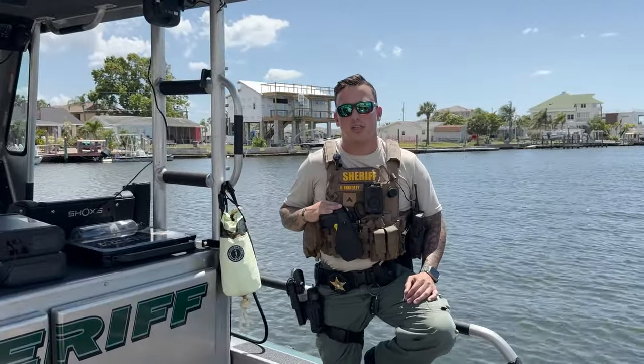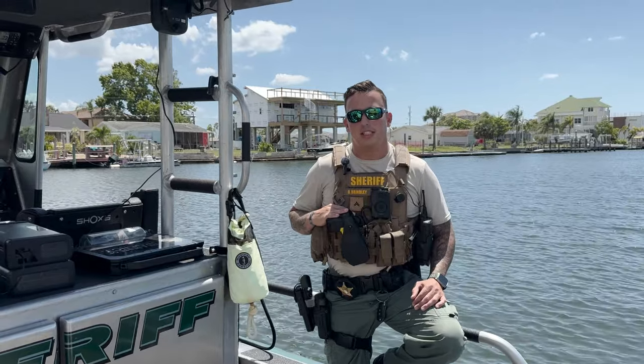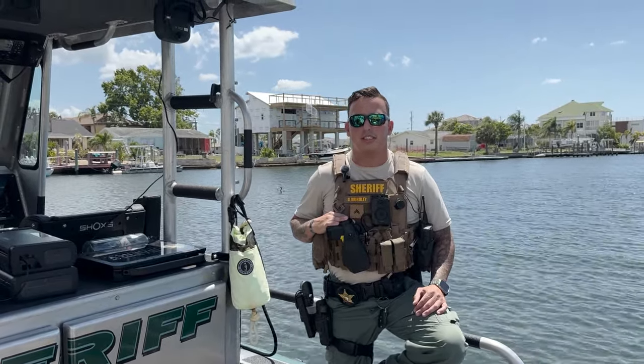Thank you for following along with Pasco Sheriff's Office Marine Unit on our Tweet Along. It's still National Safe Boating Week, so make sure everyone out there is staying safe.